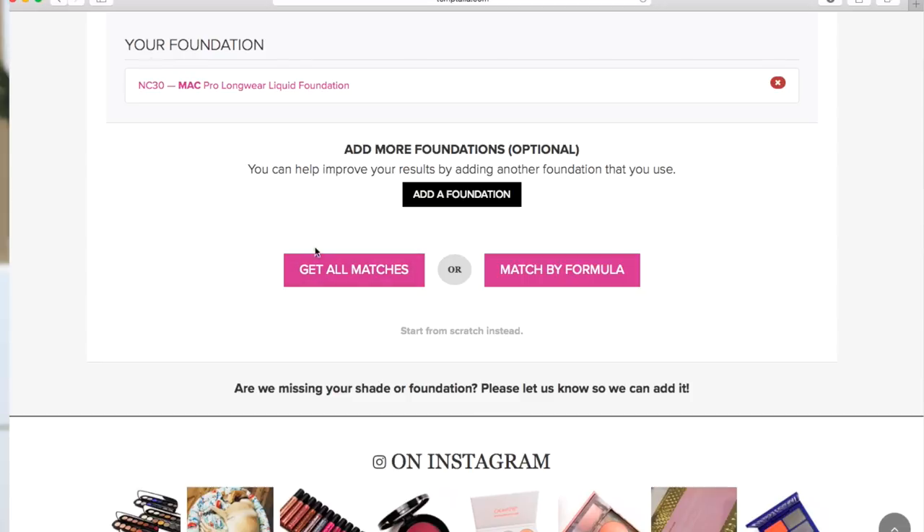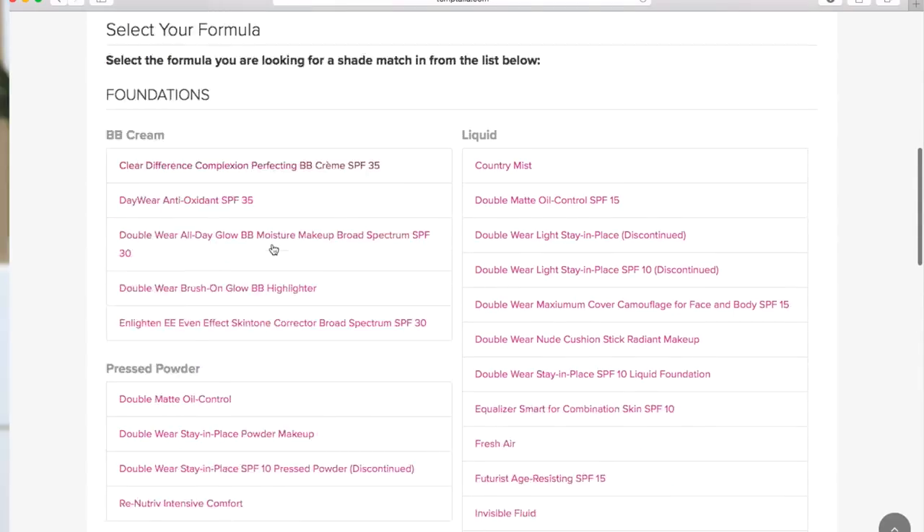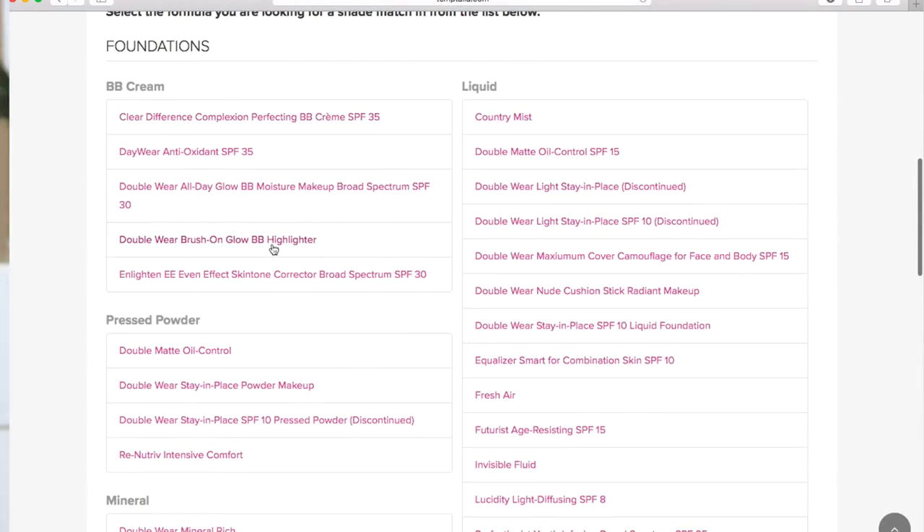I'm going to select my shade, which is NC30. Then it's telling me I can get all matches — which will recommend a lot of foundations — or I can match by formula. For this example I want to know what I would be in Estée Lauder's Double Wear foundation, so I'll click there and select Estée Lauder as the brand.